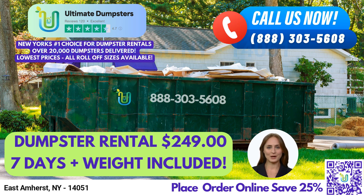At Ultimate Dumpsters, we offer both residential and commercial dumpsters, and our roll-off containers can handle various types of waste management and junk removal needs. Whether you need trash containers for construction debris disposal or yard waste removal, we have you covered. We also provide dumpster delivery and pickup services, making your waste management needs hassle-free.